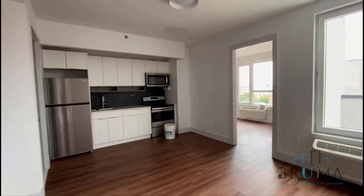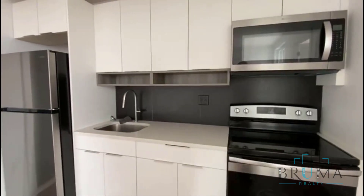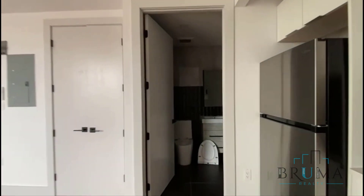As soon as you walk in, we have this open-style kitchen and living room space, stainless steel appliances, electric stove, and split AC units.